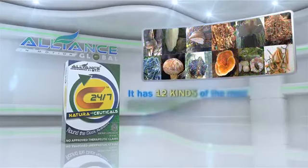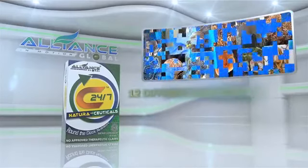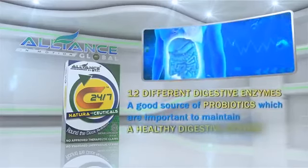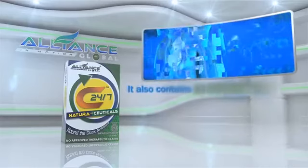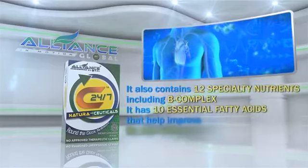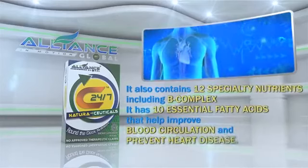It has 12 kinds of the most potent mushrooms in the world, and 12 different digestive enzymes. It is a good source of probiotics, which are important to maintain a healthy digestive system. It also contains 12 specialty nutrients, including B-complex. It has 10 essential fatty acids that help improve blood circulation and prevent heart disease.